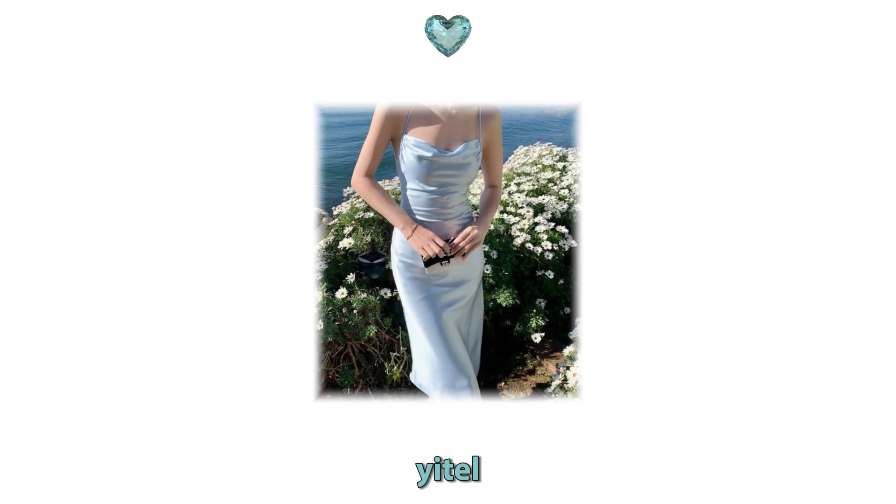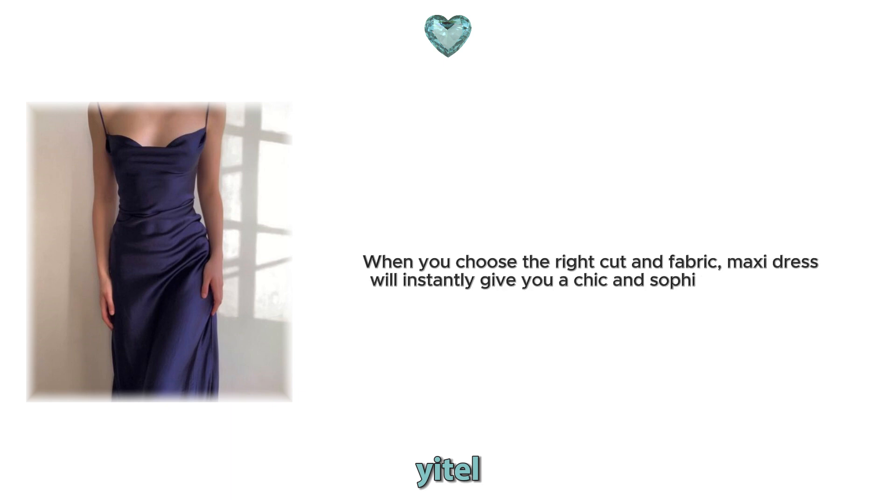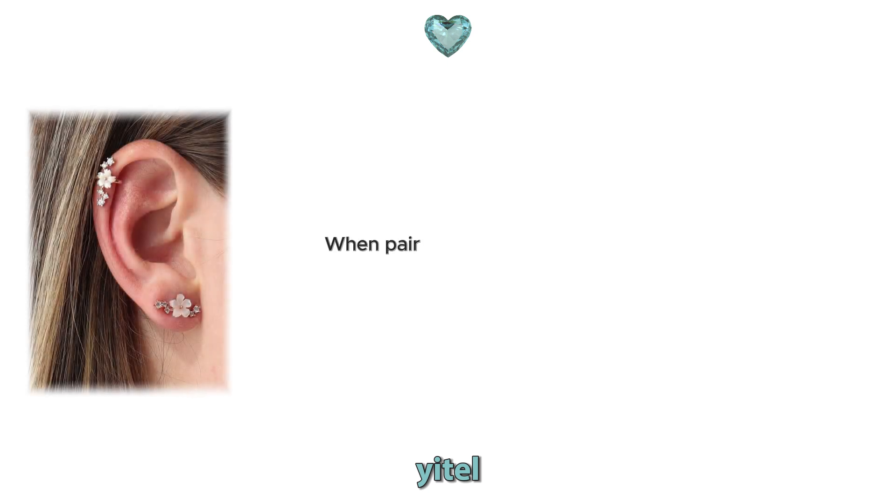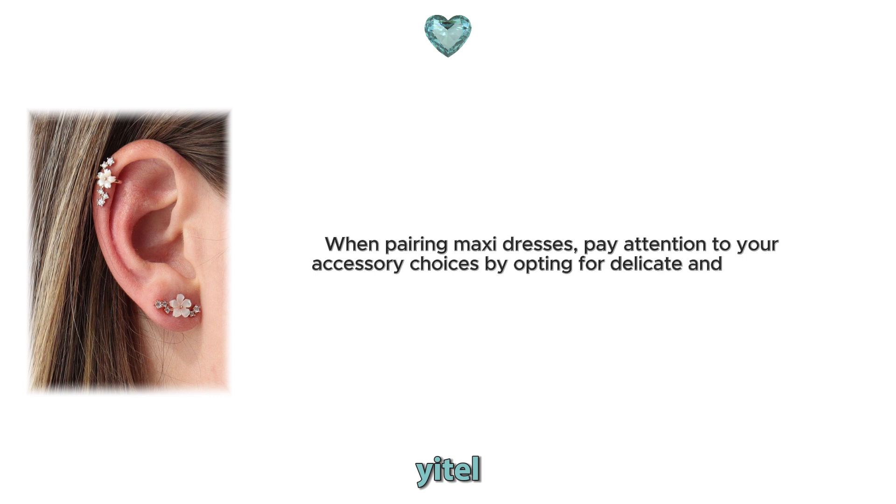12. Maxi dress magic. Maxi dresses elegantly highlight your body while providing comfort. When you choose the right cut and fabric, maxi dresses will instantly give you a chic and sophisticated aura. Opt for maxi dresses made from flowing fabrics with simple but elegant details. When pairing maxi dresses, pay attention to your accessory choices by opting for delicate and elegant pieces, instead of large flashy jewellery, to maintain balance.